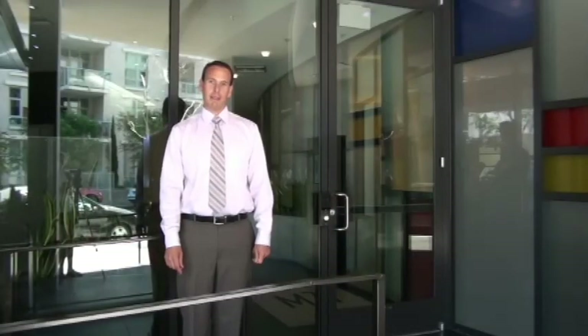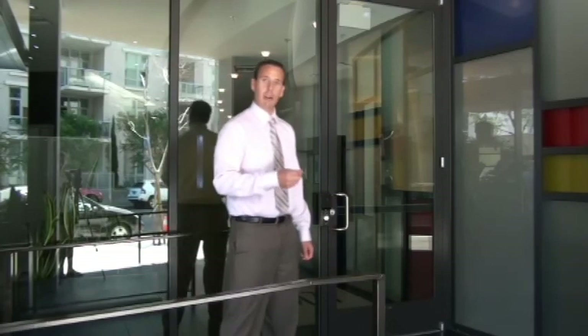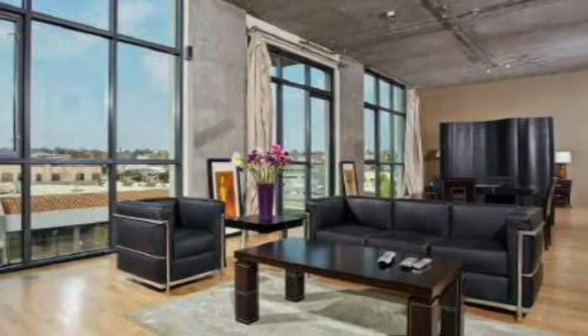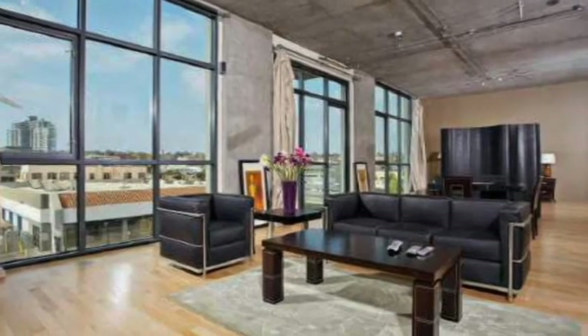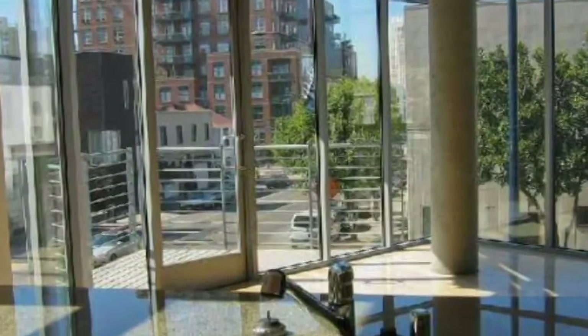There are two different lobbies here at M2I, but I'm at the one at 527 10th Avenue. Come on in, let's have a look. If you like contemporary architecture and design, then I think you're really going to like M2I. Condo spaces at M2I range from 860 to 1,487 square feet. The apartment homes have 11-foot ceilings and walls of glass, so most floor plans have ample natural light.